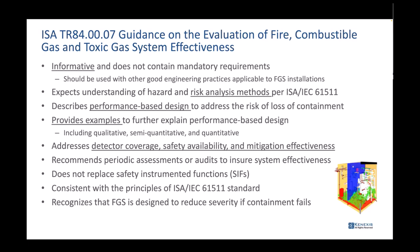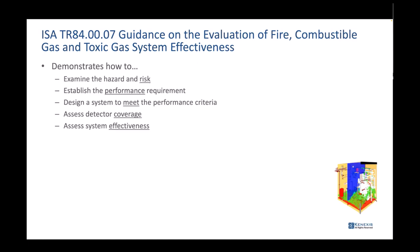The technical report doesn't replace safety instrumented functions in any way — even though it is related in a mitigative state, it does not impact the preventative function of safety instrumented functions. It's consistent with the principles in the IEC 61511 standard and recognizes that its goal is to reduce the severity when loss of containment occurs. The guidance demonstrates how to examine hazard and risk, establish a performance requirement, design a system to meet it, and assess detector coverage and system effectiveness.